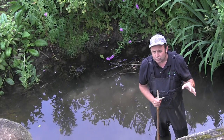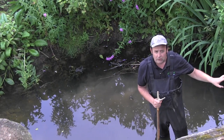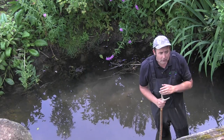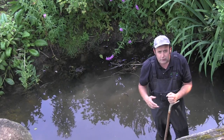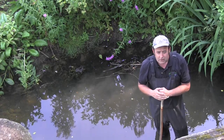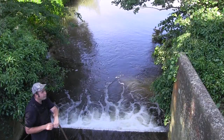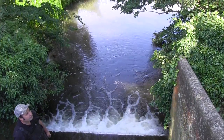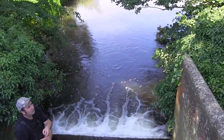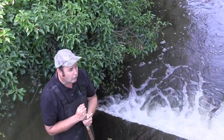This is a redundant water control structure associated with an old mill a little bit further downstream. It no longer functions for its intended purpose, but what it is now doing is creating a barrier to fish movement up and down the river. There's a significant large concrete plinth here and concrete walls which funnel the water through at times of high flow.